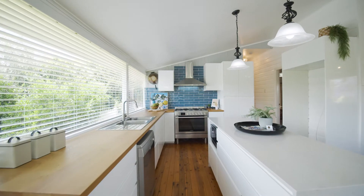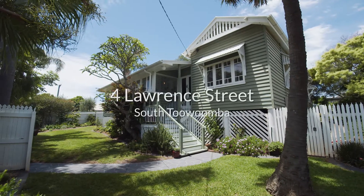The location is ideal, the home is stunning. Welcome to 4 Lawrence Street, South Toowoomba.